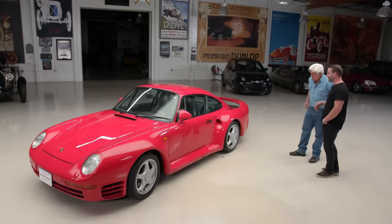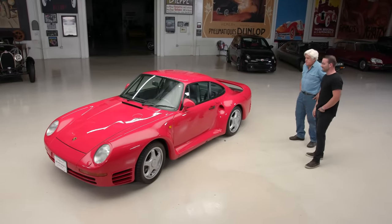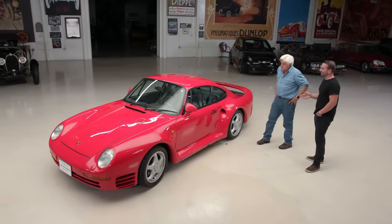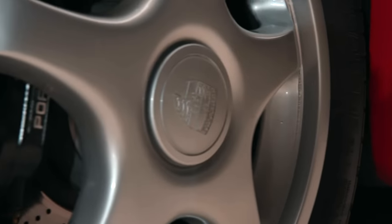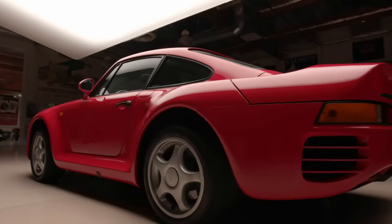One of the really cool things about this car is that up until the mid-2000s, this — other than the McLaren F1 — was really the only other car that you could do about 200 miles an hour in with more than one other person in the car. And of course there's no such thing as carbon discs at the time, so this is steel, correct? Steel brakes.